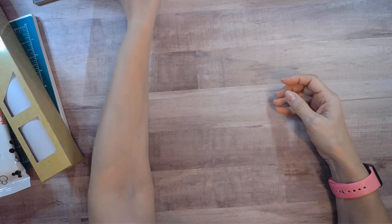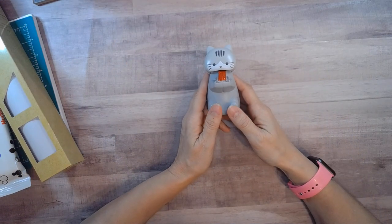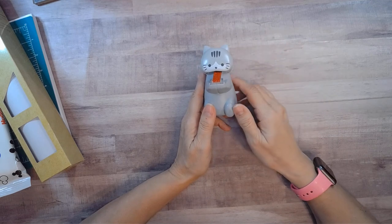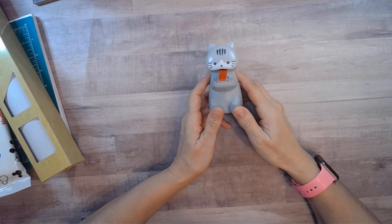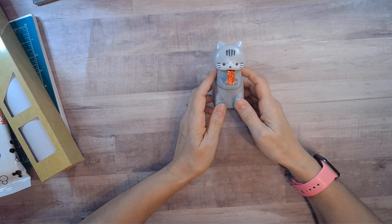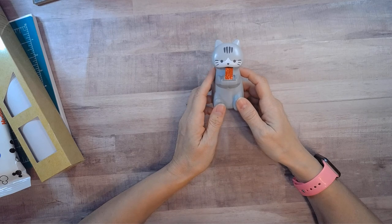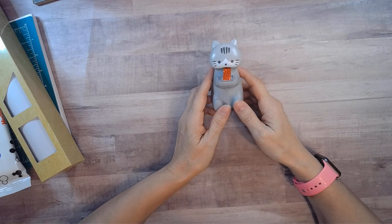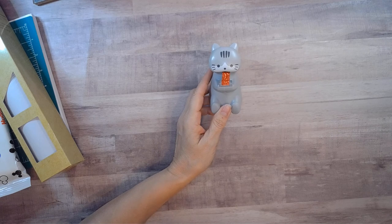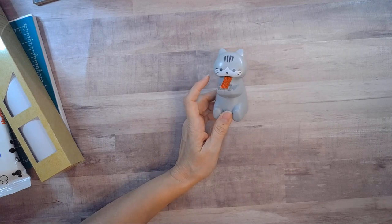That is my whole haul from yesterday — except we also went to a place called The Painted Tree where I bought a couple of blouses, but this is not that kind of channel. I think I got some really cute stuff for the price. I'll probably be going back to Daiso more often now that it's closer to me, and I'm really excited about that. Thank you for watching everybody, and happy crafting, happy organizing — whatever it is you do!